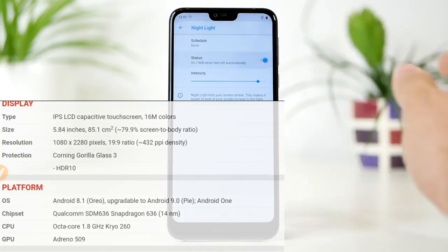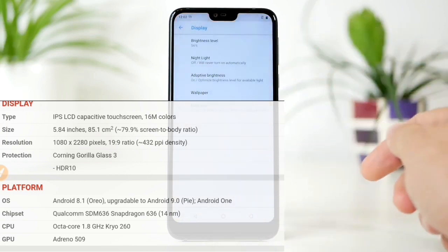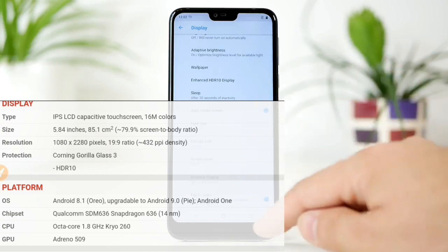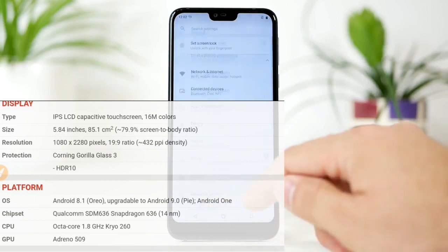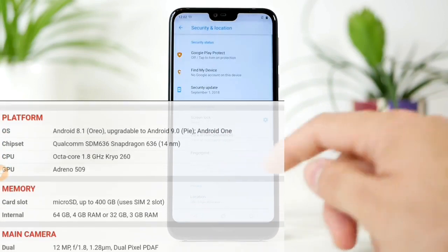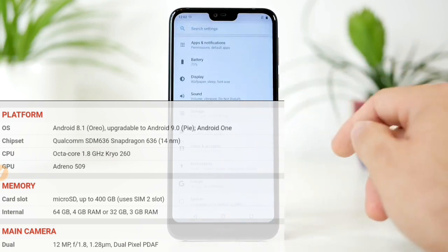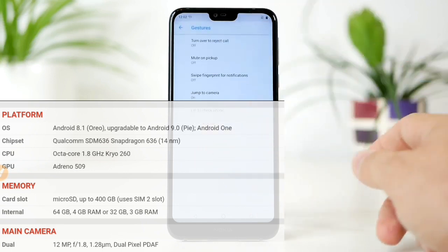इस फ़ोन में dual SIM और SD card साथ में लगा सकते हैं। Display का type देखें तो यहाँ पर AMOLED बिल्कुल नहीं मिलेगा, जो कि इस फ़ोन के लिए एक बड़ी कमी है। Screen size 5.84 inches है जो कि न बहुत बड़ा है न बहुत छोटा — एकदम affordable size है। Resolution 1080p pixels का है और front protection के लिए Gorilla Glass दिया हुआ है।